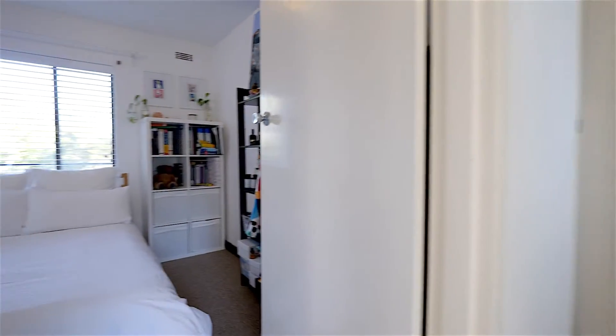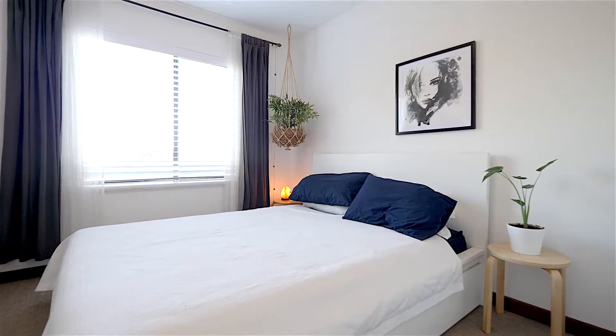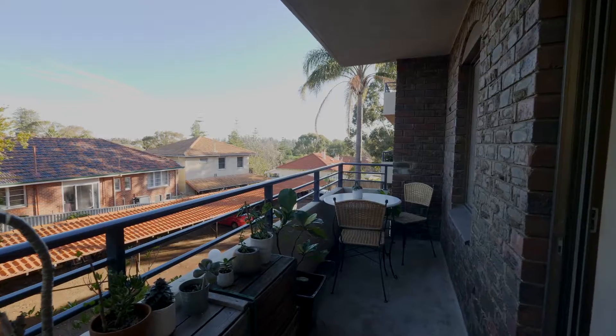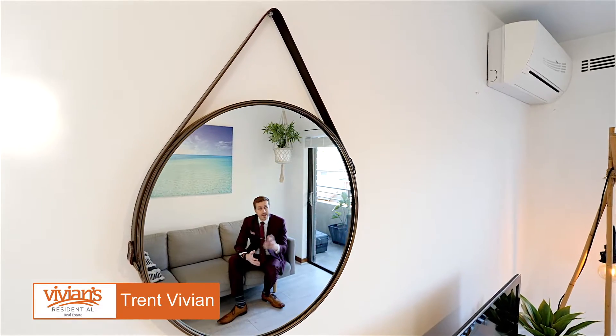The bedrooms are both adequately sized and the bathroom is large enough to provide space for its own internal laundry, plus a separate toilet. Completing your tour of apartment number 8 is the large balcony behind me, and the fact that it's already got a reverse split air conditioner.